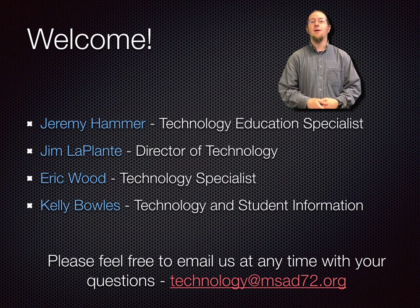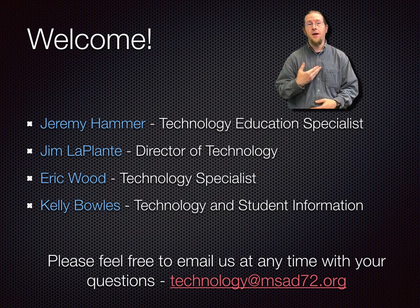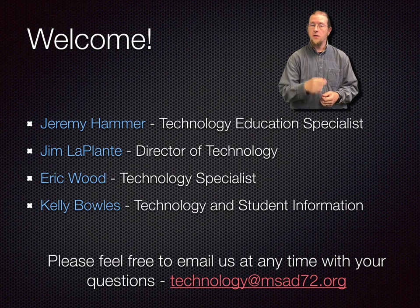Hello everybody, welcome to our laptop take-home presentation. My name is Jeremy Hammer and I'm the Technology Education Specialist here at MS8072, which means I help teach students, teachers, and even you parents how to make the most of the technology we provide.